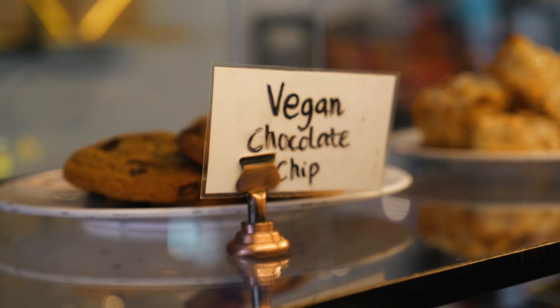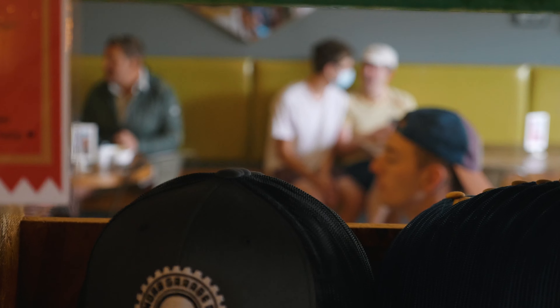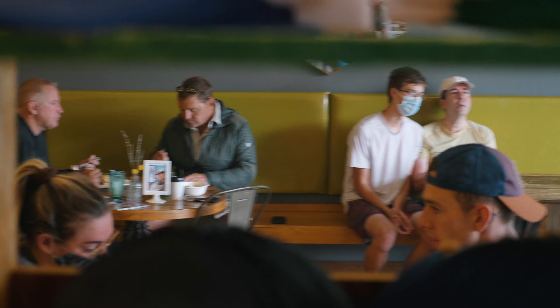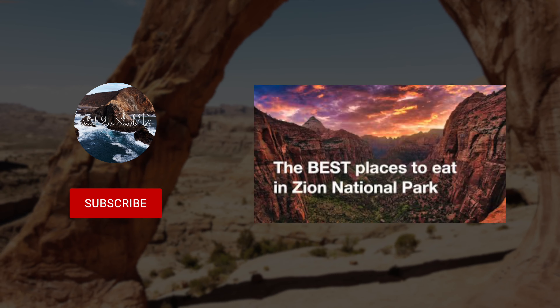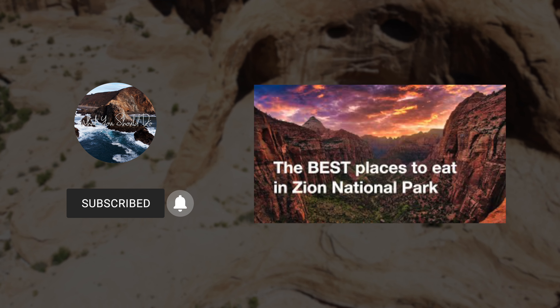With a comfortable dining area, it's a great spot to either start your day before a hike or end it. Thanks so much for watching! If you're new here, be sure to like and subscribe, and drop a comment down below on the type of videos you want to see next.